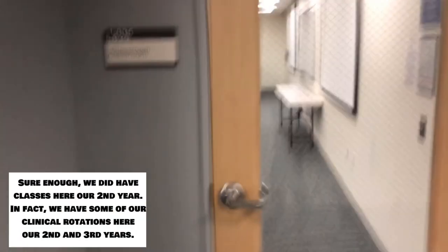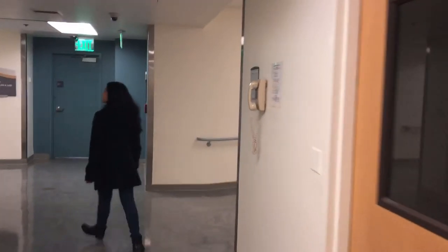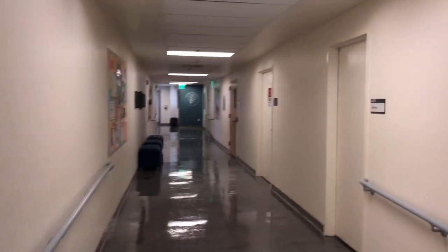Okay, so this is what the classrooms look like. We're just looking for an empty classroom to show you. Maybe we can show them the computer lab down here — oh yeah, let's show them. Sometimes we study over here.